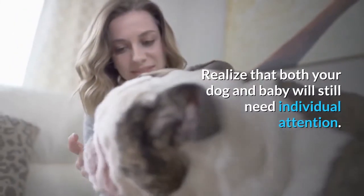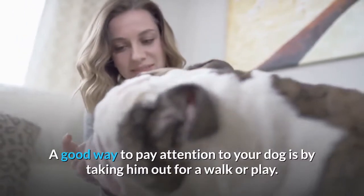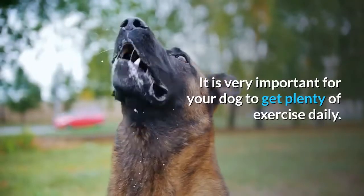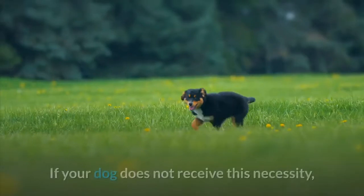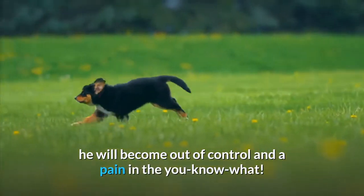Realize that both your dog and baby will still need individual attention. A good way to pay attention to your dog is by taking him out for a walk or play. It is very important for your dog to get plenty of exercise daily. If your dog does not receive this necessity, he will become out of control and a pain in the you-know-what.